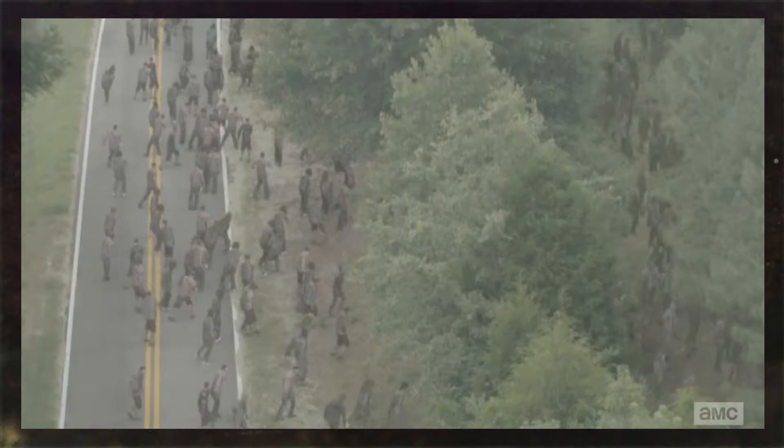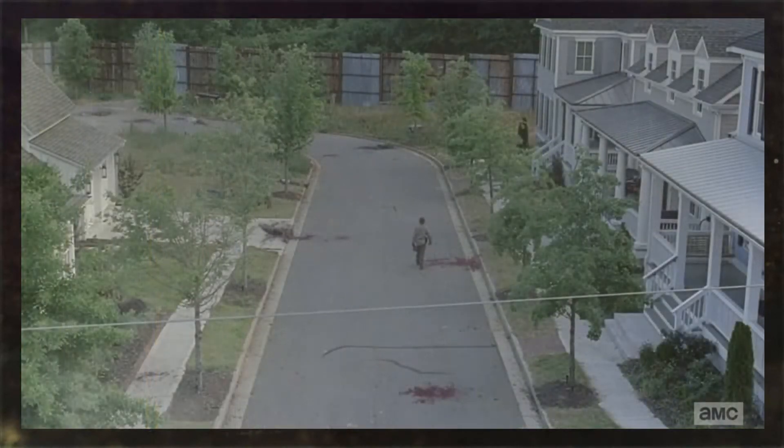Within season six I see a lot of bird's eye views. First at the end of episode one, we see the bird's eye view of walkers walking towards Alexandria because of the horn — which we already found out what that was. Then in episode two we see a bird's eye view of Morgan walking away from Carol towards the wall of Alexandria.